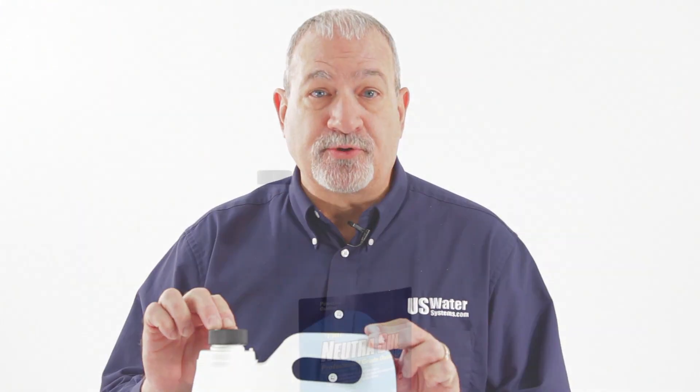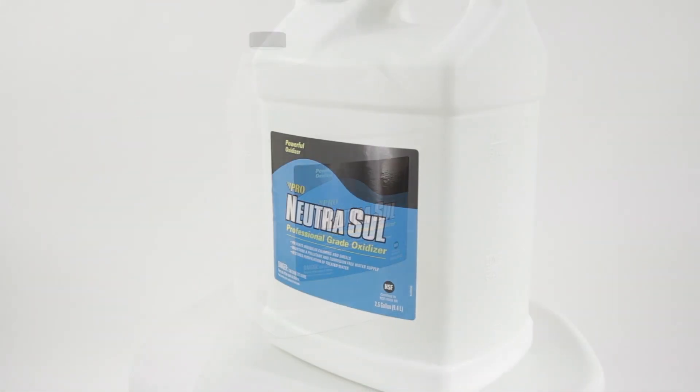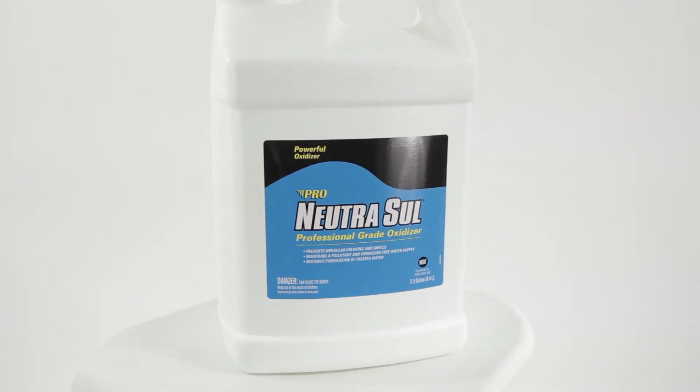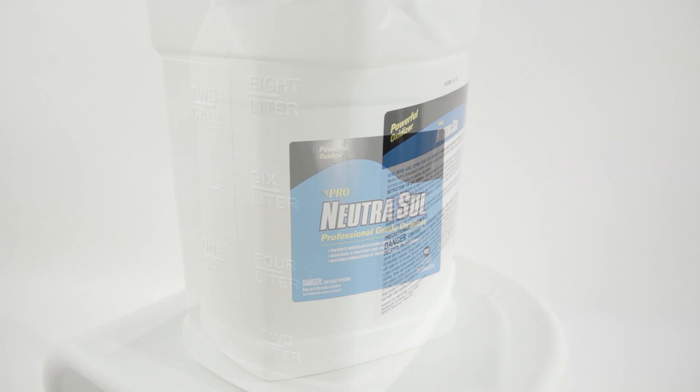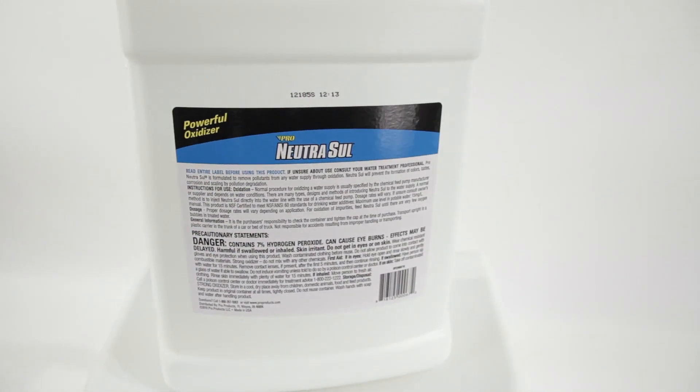What happens with ProProducts Nutrisol is you have peroxide that is 7%, that is stabilized, and that will not degrade over a period of time. It's NSF certified for drinking water, and it's the best peroxide that we've ever seen or ever handled.